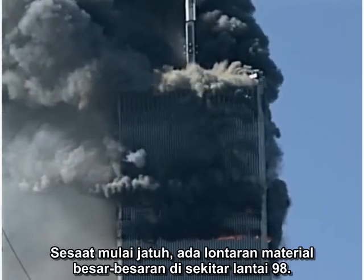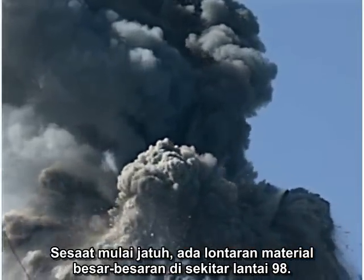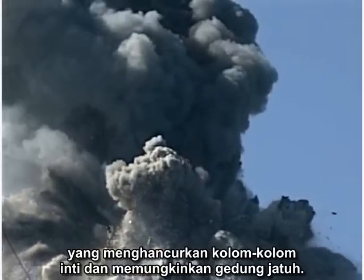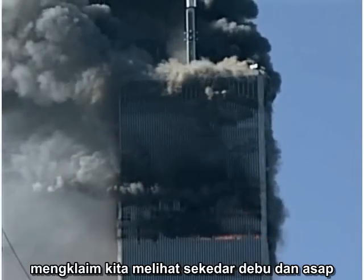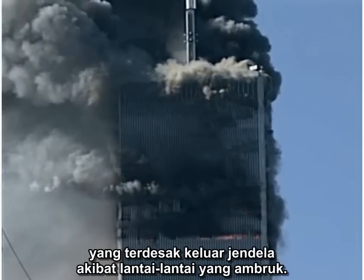Just as it starts to fall, there are massive ejections of material at about the 98th floor. Many of us believe these are blasts from explosions that destroy the core columns, allowing the building to fall. However, those who accept the official government story claim we are merely seeing dust and smoke being pushed out the windows as a result of collapsing floors.